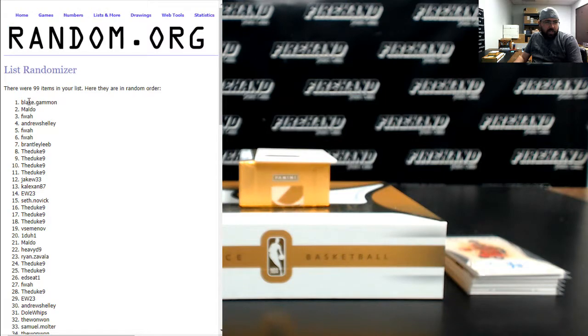All righty — first two names on the list: Blake Gammon and Maldo. You guys are going to get a share and a vote in that Octo booklet. Let me write that down — Blake Gammon and Maldo.